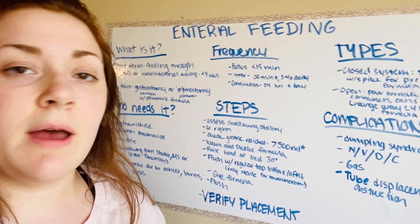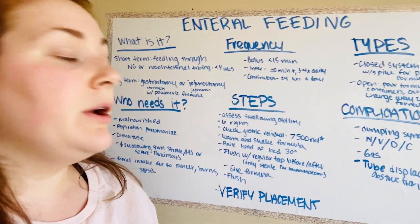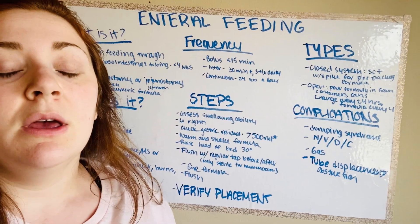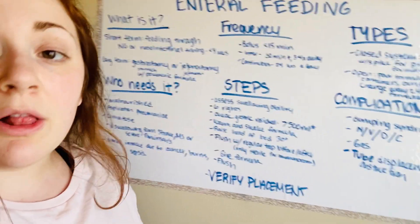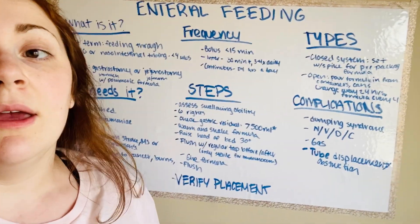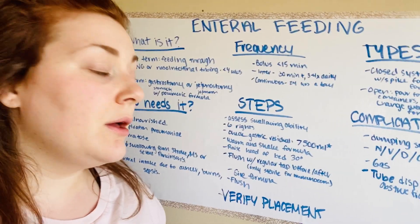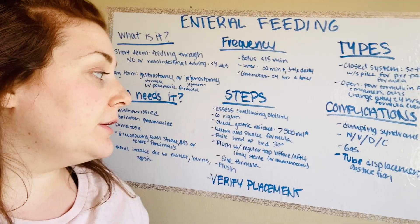What are the steps for enteral feeding? First, do the six rights: right patient, medication, dose, time, route, and documentation. Then assess their swallowing ability. Next, check the gastric residual — it should be under 500 milliliters; if it's over 500 milliliters, that is something you want to report to the on-call provider.